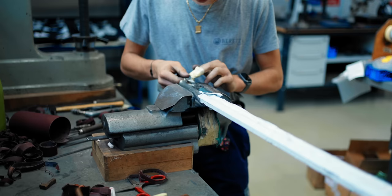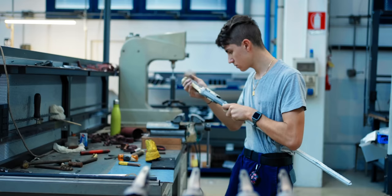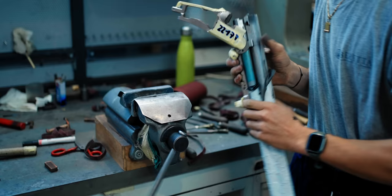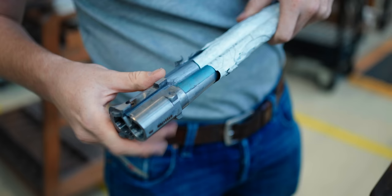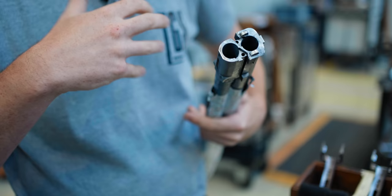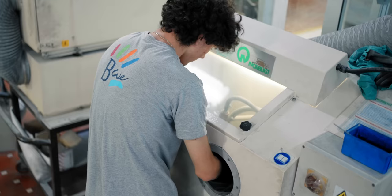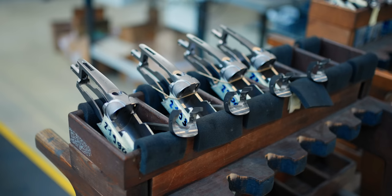Stage one is joining the barrels to the action — this is a serious process and it takes about 90 minutes. The action comes in from Beretta 1 across the road fully finished, but the barrels do not. The barrels have all of the flats filed up and all of the hooks fitted onto the actions, just to make sure that when these two things clip together they do so as one. Whereas Silver Pigeon parts can be interchanged to a certain extent, every DT barrel is mated to every DT action, and those two things will stay as one for life.